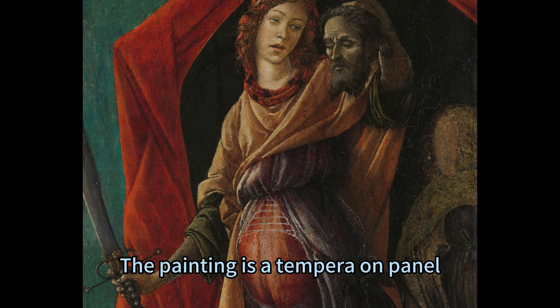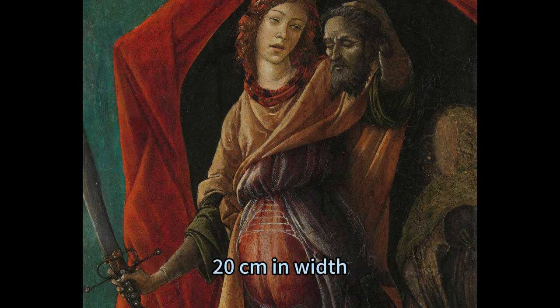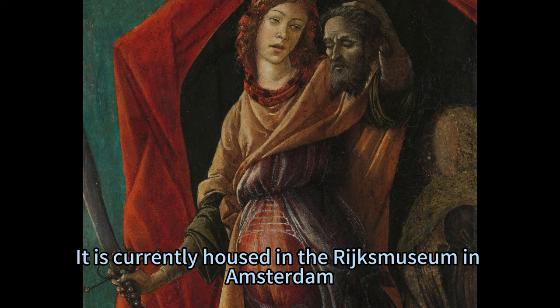The painting is a tempera on panel, measuring 36.5 centimeters in height, 20 centimeters in width, and 7 centimeters in depth. It is currently housed in the Rijksmuseum in Amsterdam.